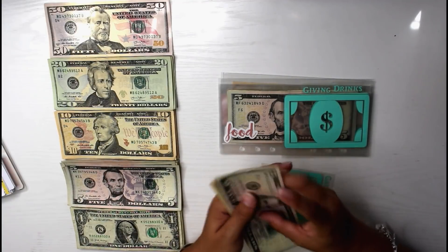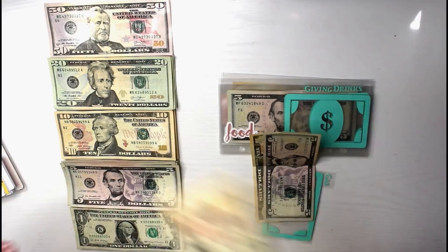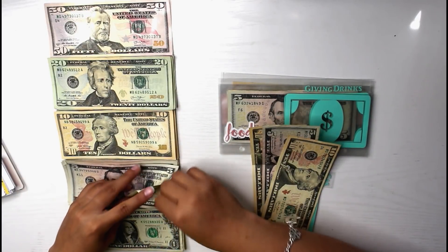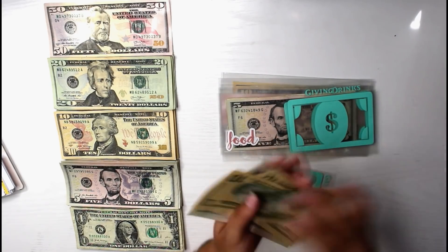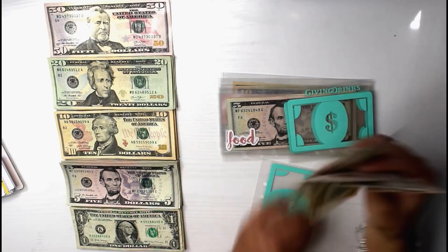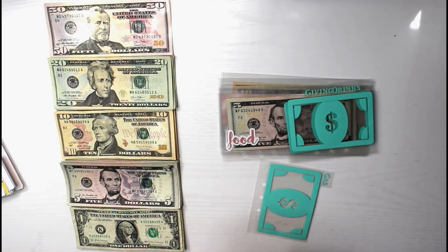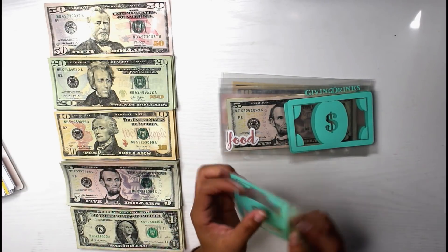Gas is going to be receiving $20, which I did in a $10 and a $5 and a $5. So now gas has $35 total, which is correct and also a good amount of money to have in there. So let's go ahead and stuff our gas envelope.